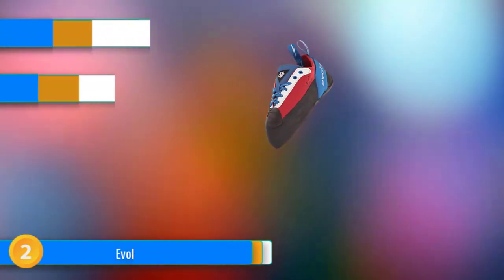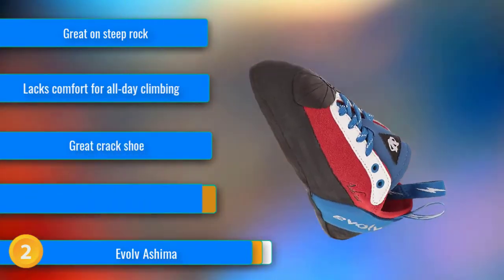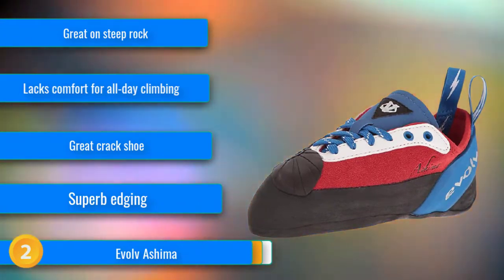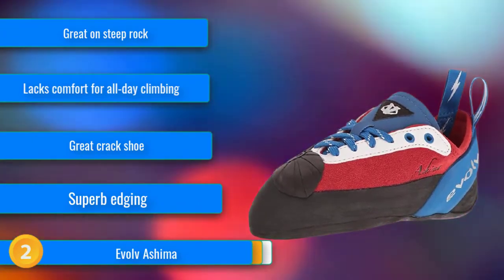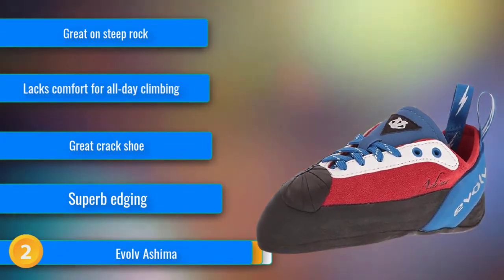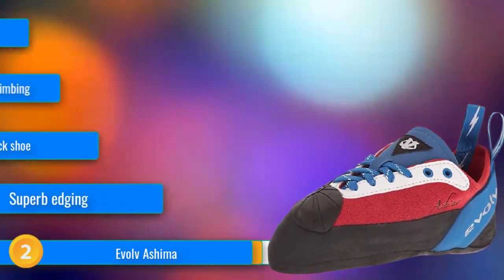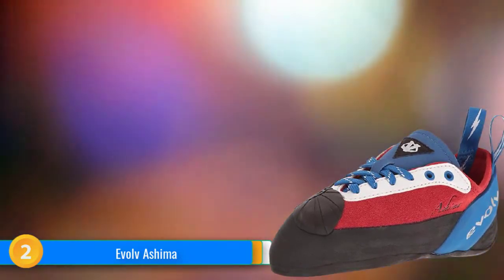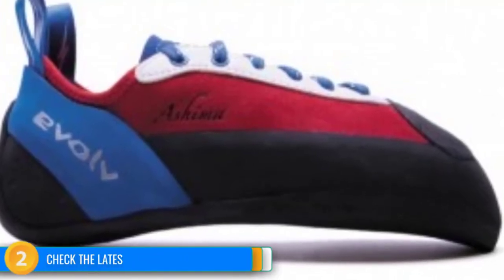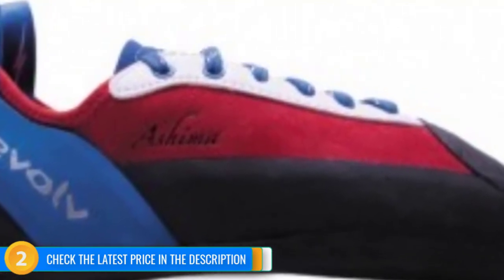At number 2, designed with help from Ashima Shiraishi, one of the top young women climbers, the Evolve Ashima is a downturned lace-up that can crush steep routes. The semi-symmetric profile gives great performance while keeping the foot in a healthier, more natural position than many other aggressive shoes. The arch-wing midsole has great performance on any angle terrain, and the VTR variable thickness RAND provides great coverage for protection and durability, especially in high-impact areas. It has 4.2mm of Trax SAS rubber for longer life but still maintains great sensitivity for feeling the way up technical routes. The rubber has excellent friction and holds up well to extensive edging, which it does with style due to the chiseled downturned toe box.